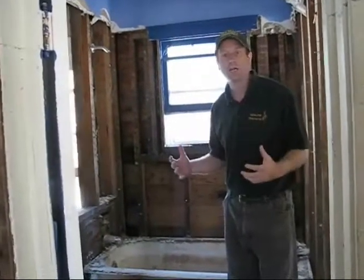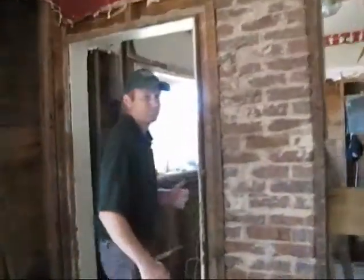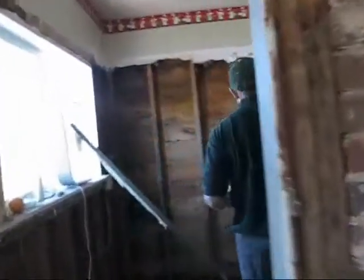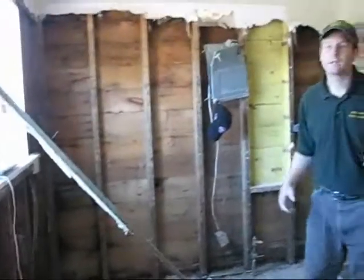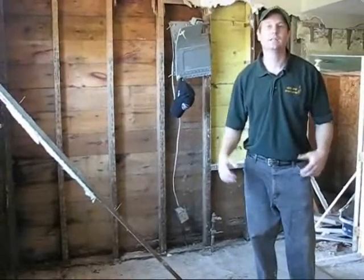The bathroom is a wet environment normally anyway, so the most mold that we typically see at the beginning is in the bathroom, and so we try to prioritize by going to the bathroom first. Then if we walk over to the kitchen — here's our kitchen area — that was our second priority because of the wetness again in the kitchen. So getting things out of the kitchen as well.